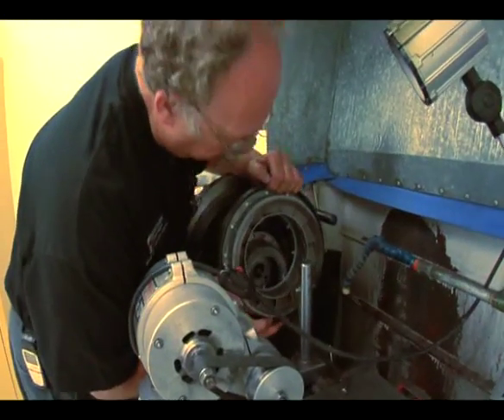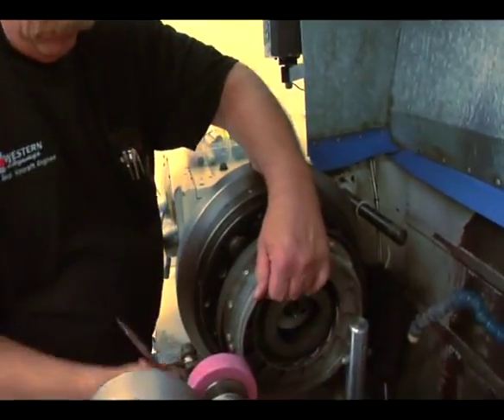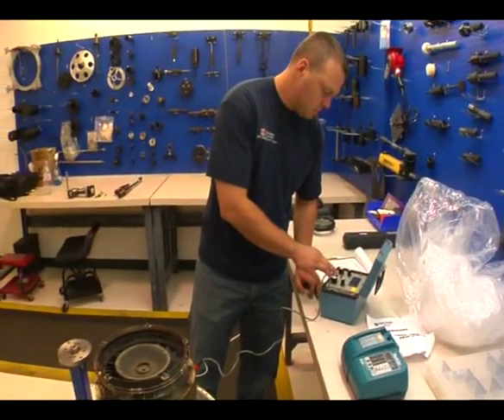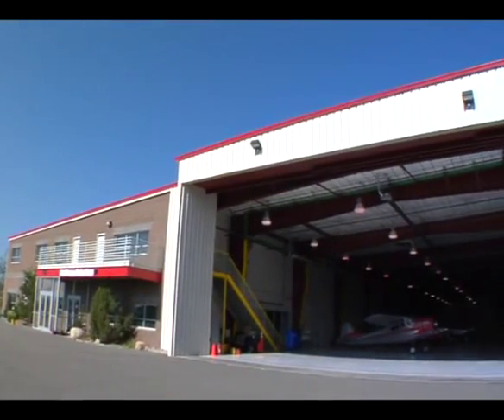Our technicians also have an extensive background. A lot of our employees are ex-Pratt & Whitney people, ex-airline people that have been working on PT6 engines. We also send our technicians out virtually around the world — we've had people in Greenland, Hawaii on a regular basis, East Coast, West Coast, South Florida. And we're currently doing quite a lot of work in South America.